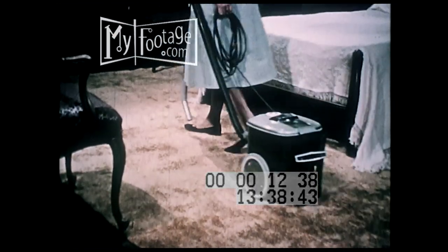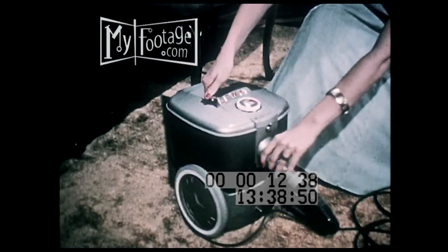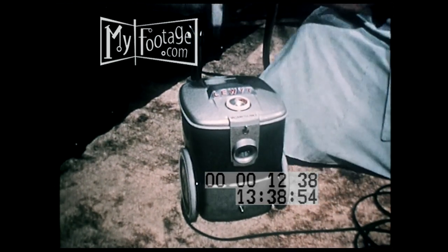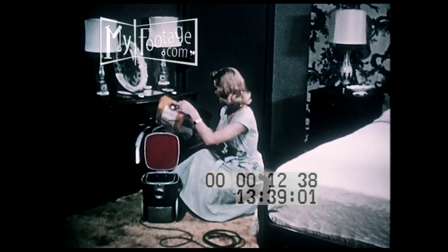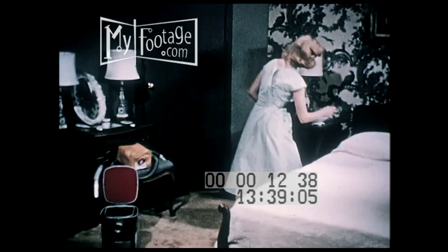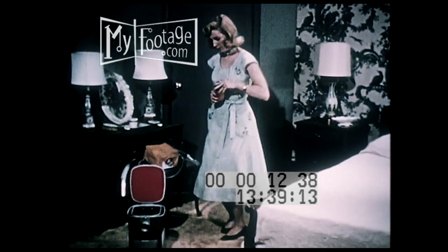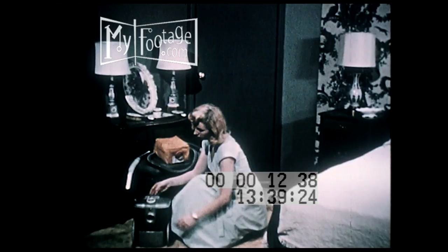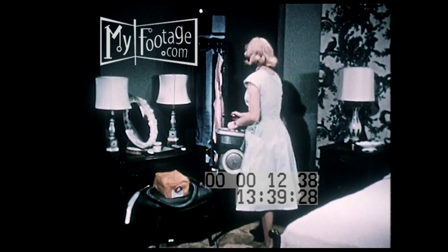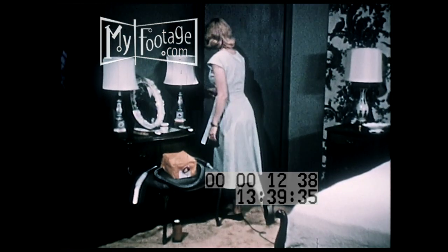Probably one of the most valuable uses of the modern cleaner is the way it can deodorize your closet. First, remove the hose, then the dirt sack. Pour moth crystals inside, then place the cleaner in the closet and shut the door. The penetrating vapor action will give you wonderful protection from moths.